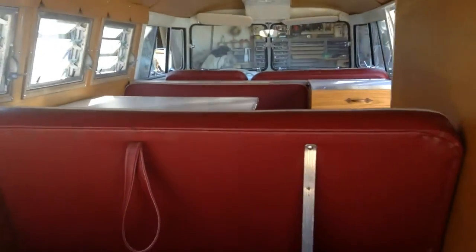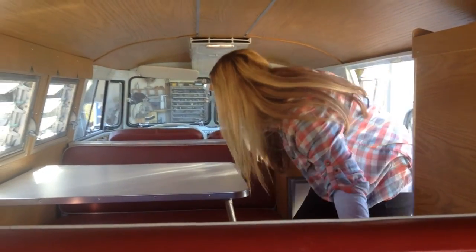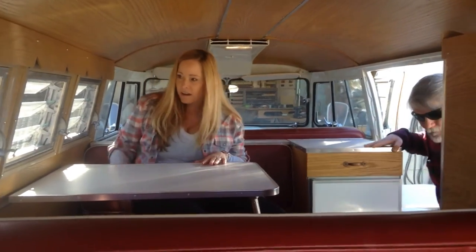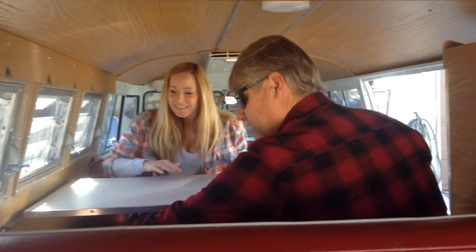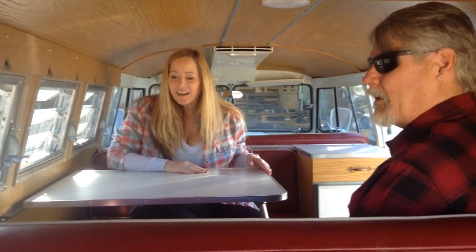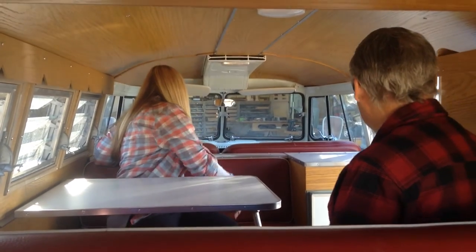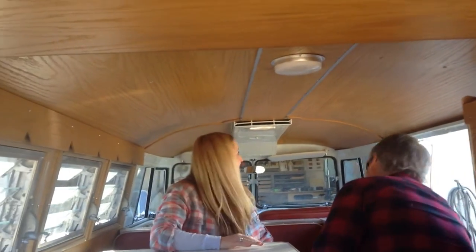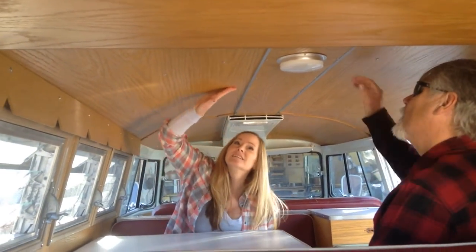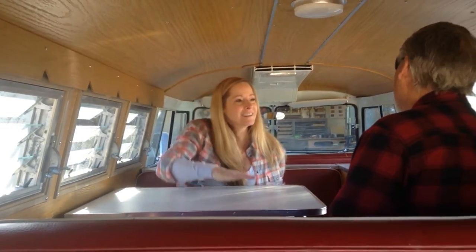That is gorgeous. The floor looks great. I love the tables. Oh, I love that floor. Oh my gosh, you got the armrests done too. Man, you must have been working your butt off. Indeed. This is gorgeous. I love it. What do you think of the headliner? It is amazing. That is frigging beautiful. It's just beautiful. That is fantastic. I'm so happy. I hope you guys are happy.